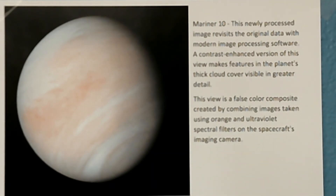Here we can see an image of Venus from the Mariner 10. This newly processed image revisits the original data with modern image processing software. A contrast-enhanced version makes features in the planet's thick cloud cover visible in greater detail. This view is a false color composite created by combining images taken using orange and ultraviolet spectral filters on the spacecraft's imaging camera.